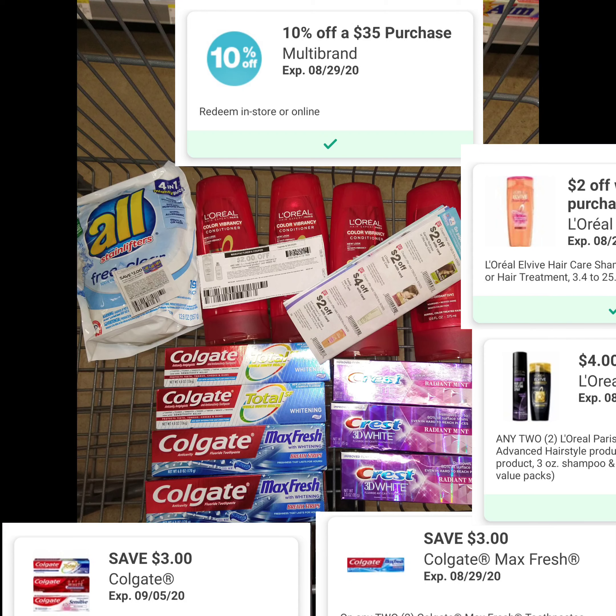Once I got back the $4 register reward and the 6,000 points — which adds up to $10 — it was completely free plus a $4.75 money-maker. Not a bad deal! But if you had to pay the $15.25 out-of-pocket, you'd get back the $4 register reward and 6,000 points for the Colgate and Crest, making it $5.25, or about 43 cents each — still not a bad deal for shampoo, detergent, and toothpaste.